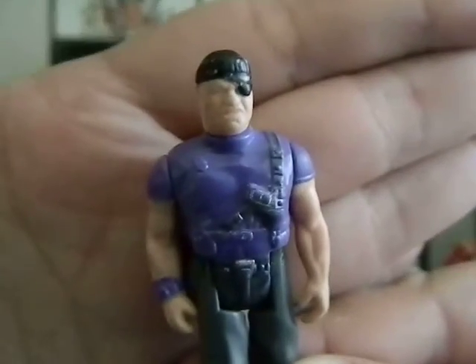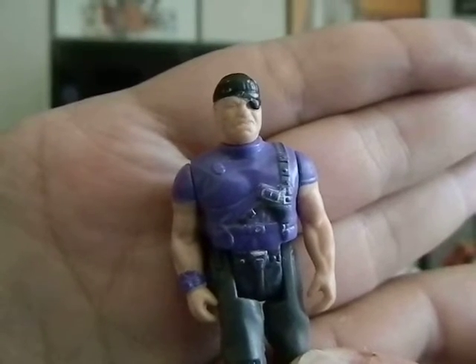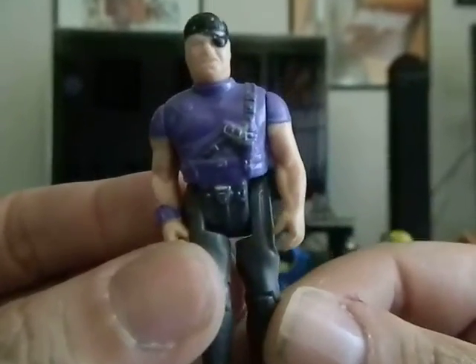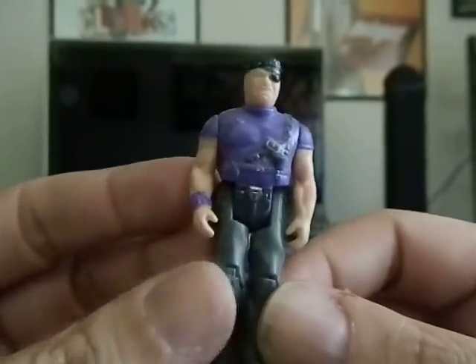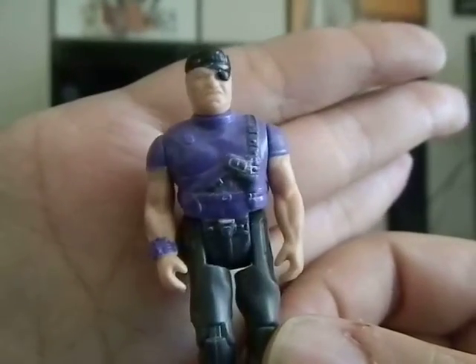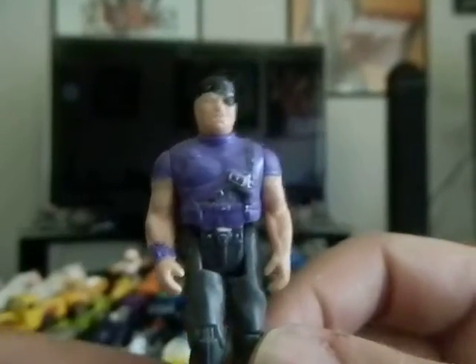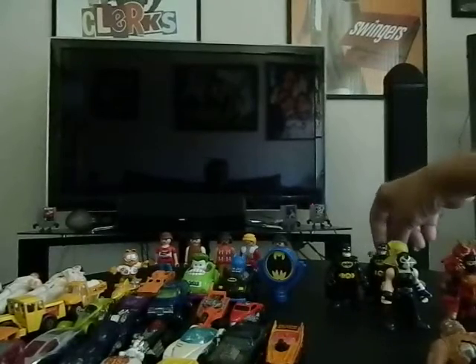First thing I got is this M.A.S.K. action figure. His name is Cliff Dagger, and he didn't come with his helmet — it was just this guy. I think I paid a dollar for him. Very cool — he's going to go in my little collection because I like little figures like this. I would love to give this to T-Biz, but T-Biz, I'll keep an eye out for more M.A.S.K. figures, like doubles. I want to use this for toy photography since I need this kind of small figure size.